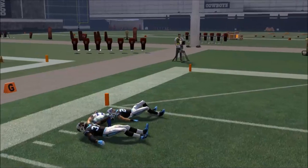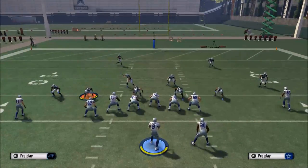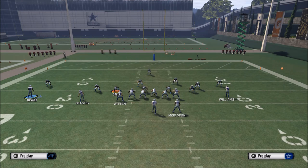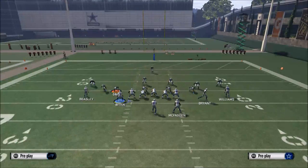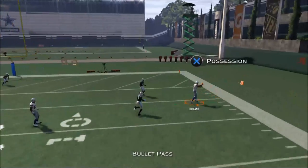Against zone coverage, if they go Cover 3, one cool part about this play is that a lot of teams — especially quarters or dime teams — are going to use man-align and not baseline. If they don't baseline, you're going to be able to hit this corner route to Dez Bryant wide open against zone coverage every single time.